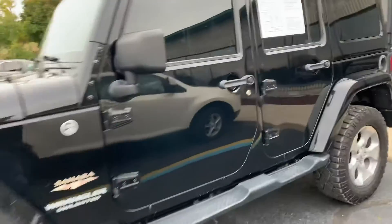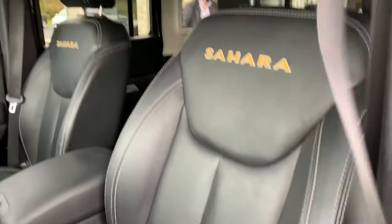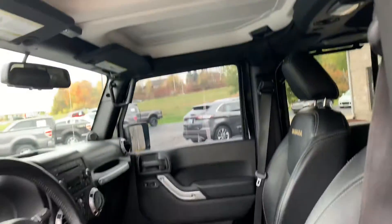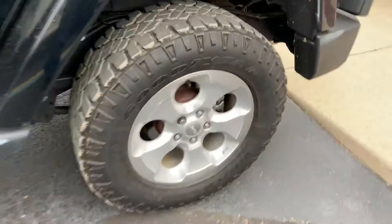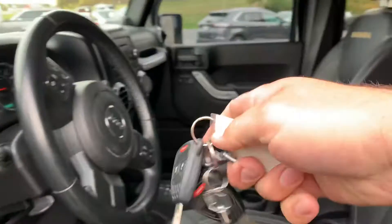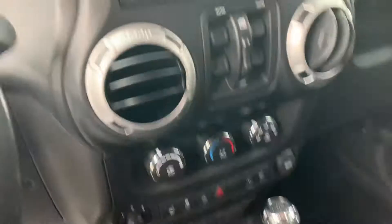Ladies and gentlemen, I bring you a 2013 Jeep Wrangler Sahara with 108,000 miles. Look at what it's got: heated leather, removable front tops, full painted-to-match black hard top, beautiful Goodyear Duratrac tires, and brakes in phenomenal condition. Look at this — two sets of keys. It has the full trailer tow package.